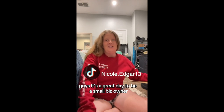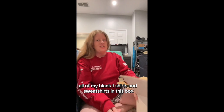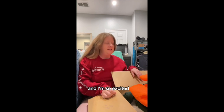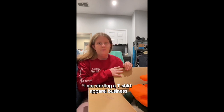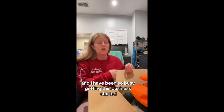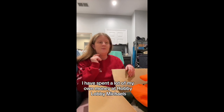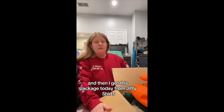Guys, it's a great day to be a small biz owner because we have all of my blank t-shirts and sweatshirts in this box and I am so excited. For those of you that don't know, I am starting a t-shirt apparel business called NRE Apparel. I have been so busy getting this business started, working so hard to make sure everything is perfect. I have spent a lot of my own money at Hobby Lobby and Michael's, and then I got this package today from Jiffy Shirts.